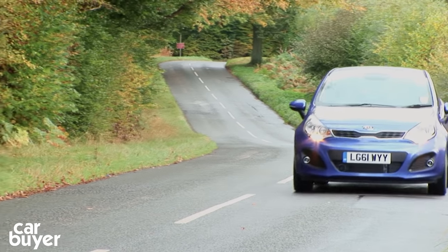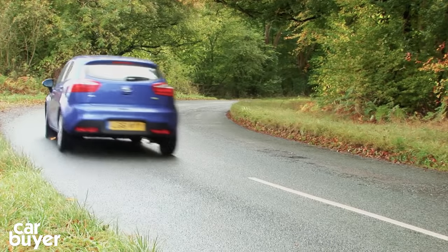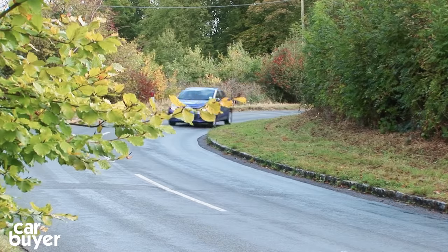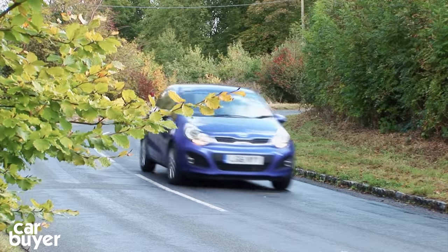At number 3 it's the Kia Rio. This supermini is spacious, well equipped, stylish, and cheap to buy and to run. Thing is, the Rio feels cheap on the inside and it's slow and a bit boring to drive.